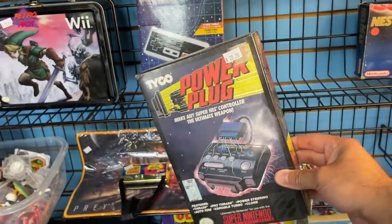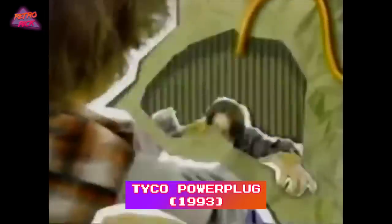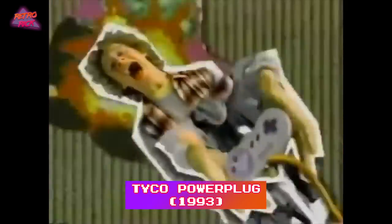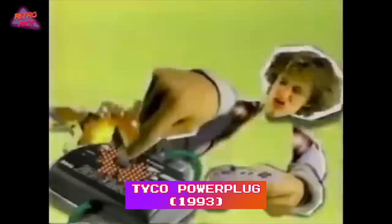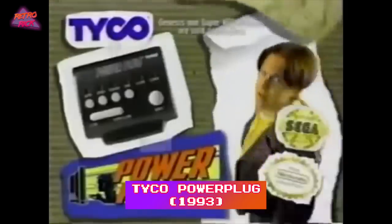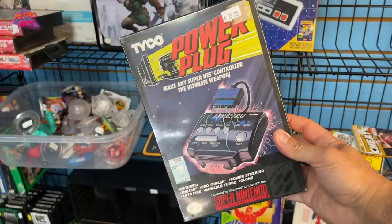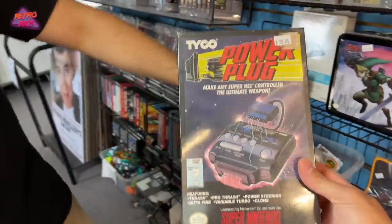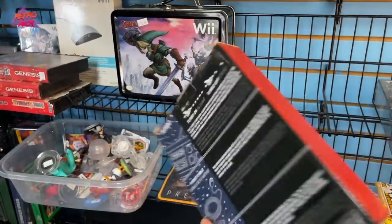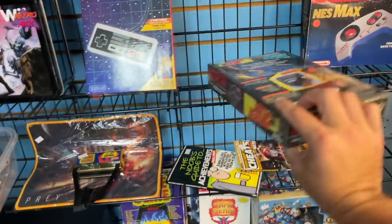I love stuff like this — it's the Tyco Power Plug. Is your gameplay not cutting it? Add the Power Plug — plug more power into your controller. The Power Plug stuffs up to 17 moves into one controller button. Push the button, feel the power. Take control. And it's never been opened. This is exactly the kind of stuff that I like to collect. It's from 1993.